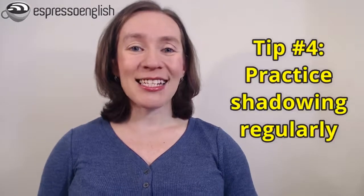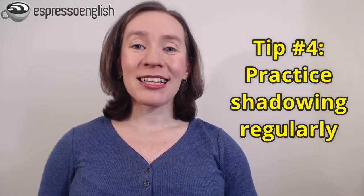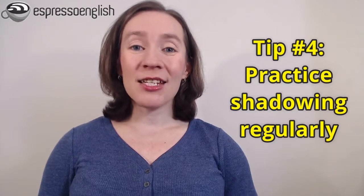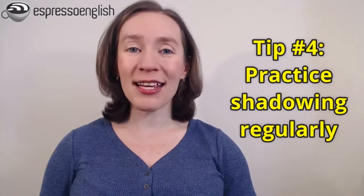The other aspect that makes it hard to speak fast is the physical aspect. When you're speaking English, sometimes your mouth just doesn't seem to work and things come out wrong or pronounced badly. This is normal, and the way to improve it — and this is my fourth tip — is to practice shadowing. That means listening to and imitating native English speakers. This is just like going to the gym: you need to practice it not just once, but regularly over time. You can practice shadowing with any audio or video you find, but I also have a course called Shadowing with Shana, and you can take a free sample lesson if you click on the link in the video description.